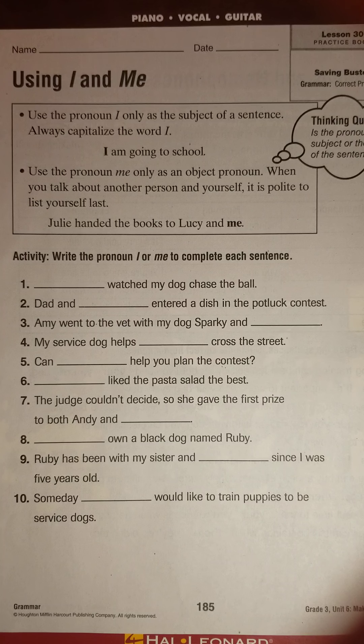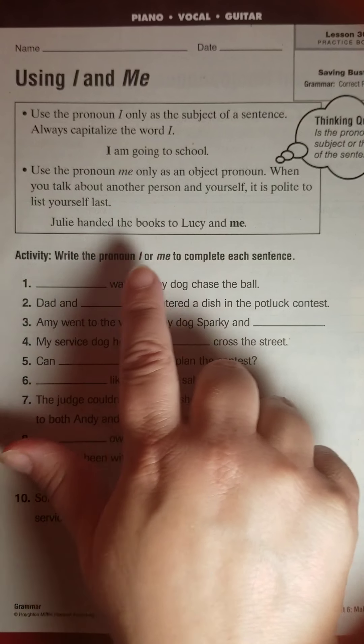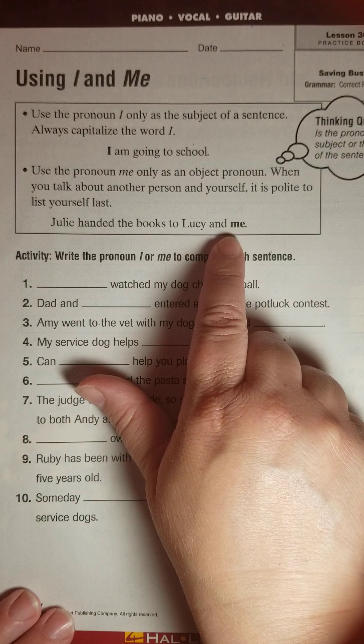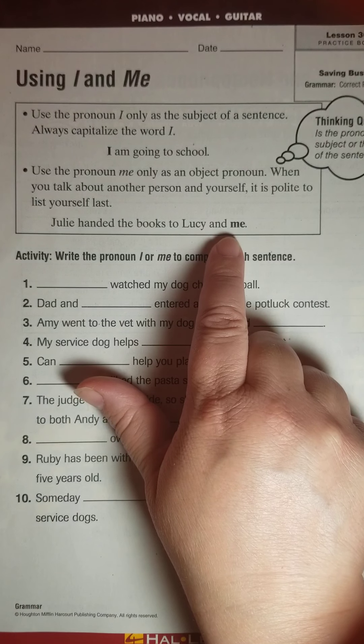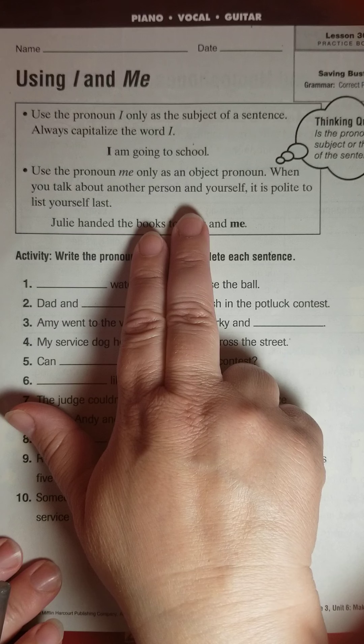I have a trick that I've always used, and it helps me know if I should use I or me. If I'm talking about myself and another person and I'm not sure, for example: 'Julie handed the books to Lucy and me,' or 'Julie handed the books to Lucy and I' — a lot of people would say 'to Lucy and I,' thinking they're being very proper. But the trick is to take the other person's name out and try me or I by itself.